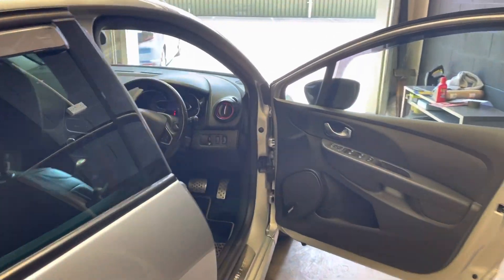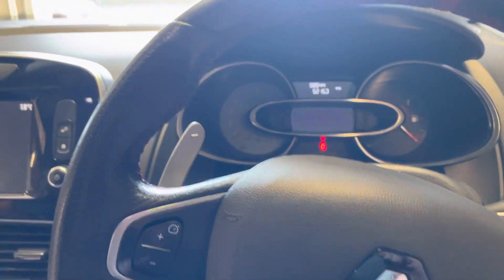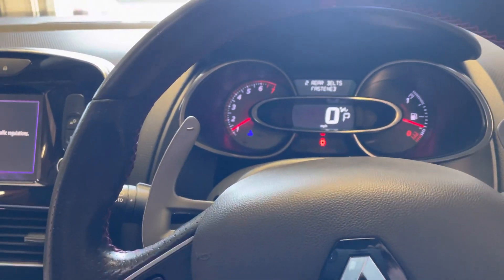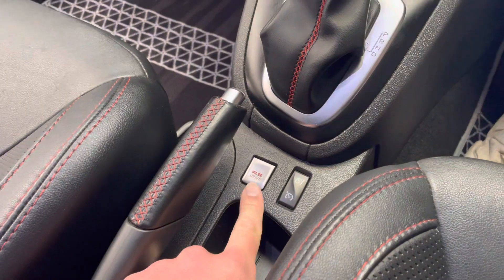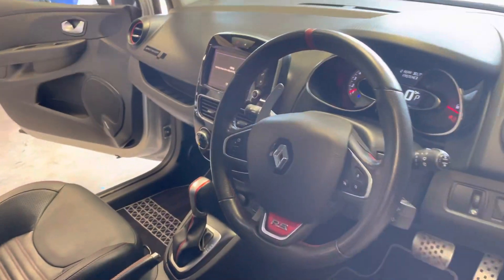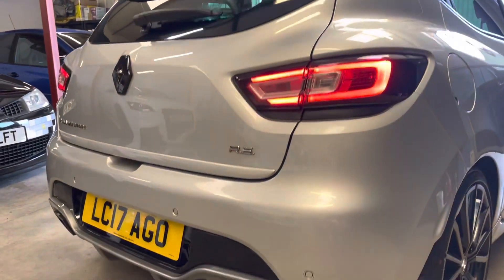The car has covered 58,000 miles from new. With the key in your pocket you simply press the start button to fire it up. You also have three driver modes via the RS button: Comfort, Sport, and Race. This is a valve exhaust as well, so in Sport mode you get crackles and pops on the overrun. You can hear it moving away nicely.